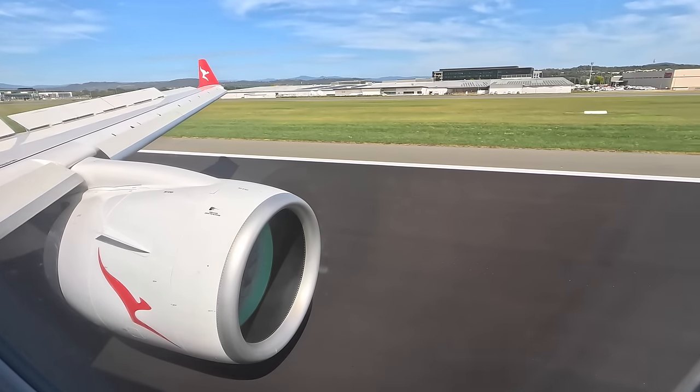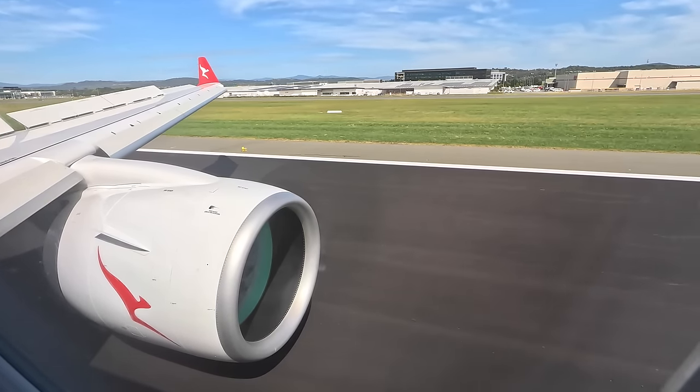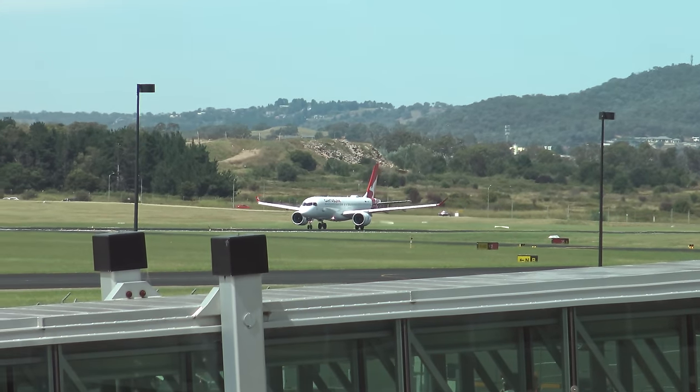If you enjoyed the video then please give it a thumbs up and tell me what you think of the A220 and when you might be flying one next. Thanks for watching.